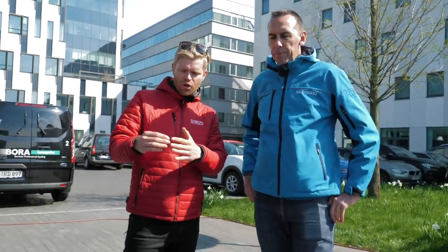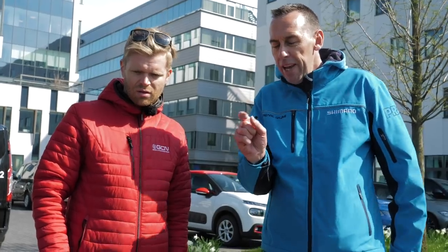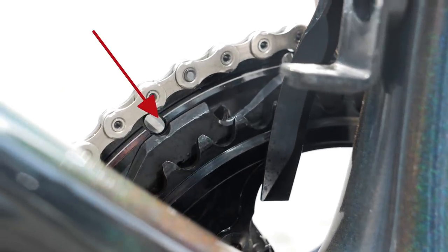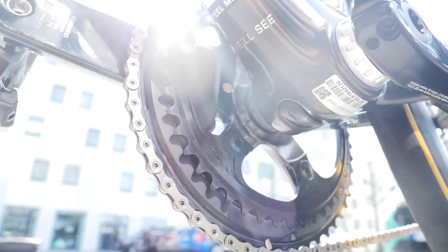So how does the chain not drop with this setup? There's an extra layer built up on the inside of the outer chainring that prevents the chain from getting caught in between. And this is only available to the pros — it's something from the sports marketing department that Shimano provides to sponsored teams. I asked if I could get one and was told we'd discuss it off camera.